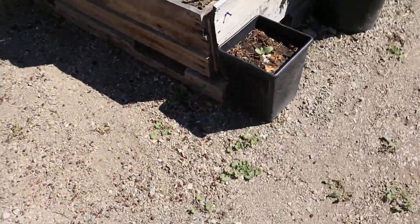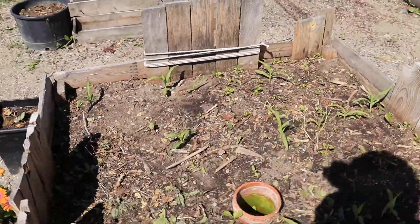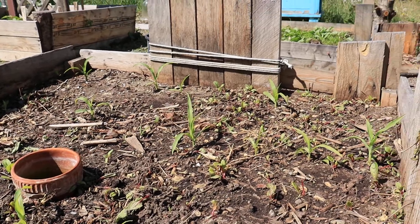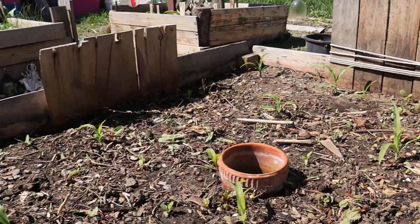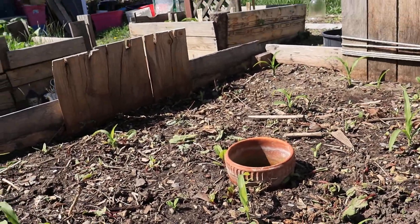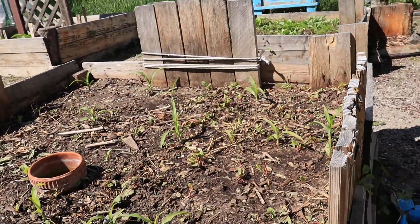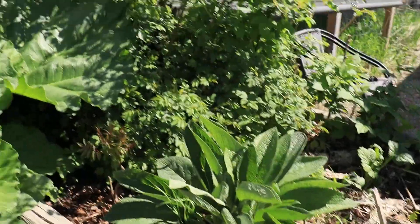The corn is doing well — the Anasazi corn. They say right when it gets around five inches tall to plant the pole beans next, and then a week after that plant the squash. A lot of them are getting tall so I might plant the pole beans pretty soon. I'm getting rid of a lot of the Swiss chard in here because there's too many and they're stunting the corn.